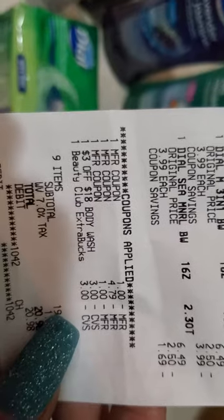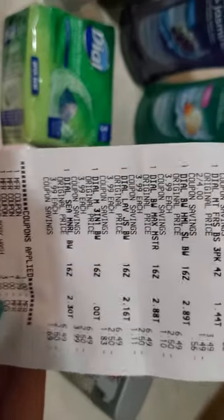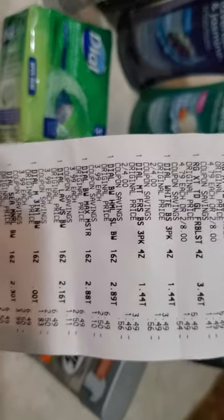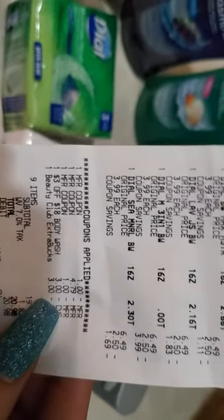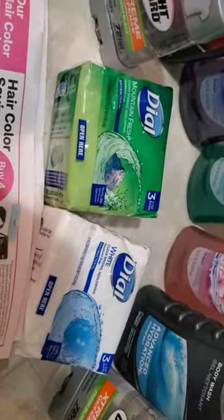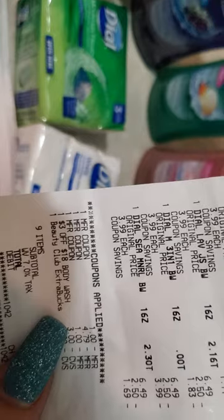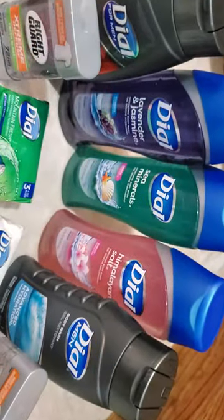The other coupons I used: I had a $1 off Dial body wash when you buy one, a Right Guard buy-one-get-one-free manufacturer coupon — that's where the $4.79 came off — and a $1 off when you buy two Dial soaps three-count or larger. I also had a CVS digital coupon for $3 off when you spend $18 on body wash. These five body washes alone were $19.95, hitting that $18 threshold.